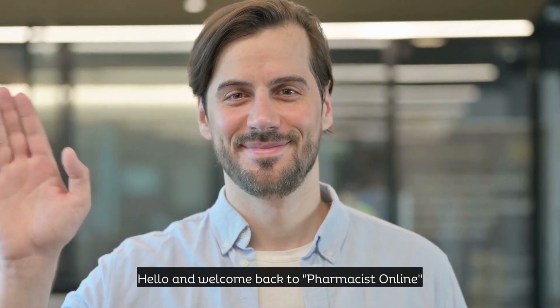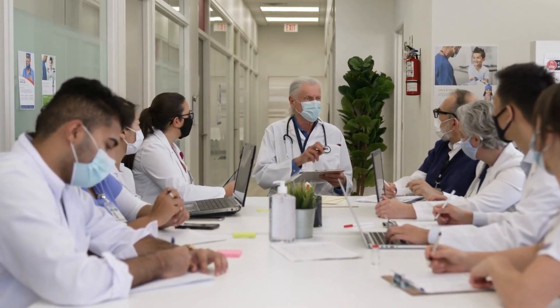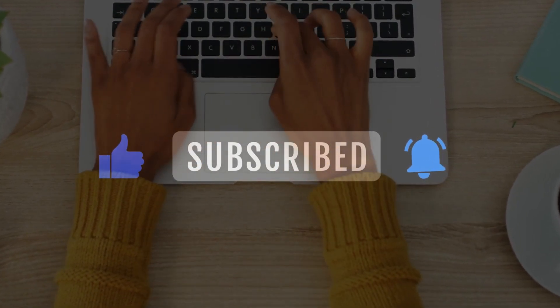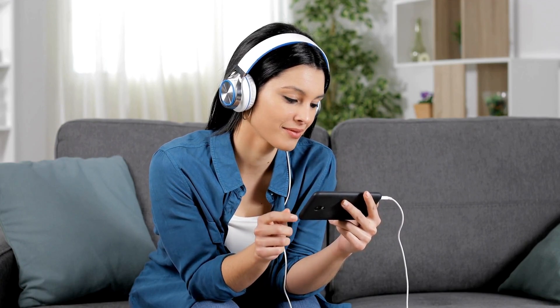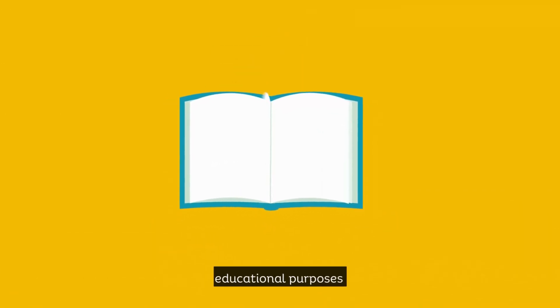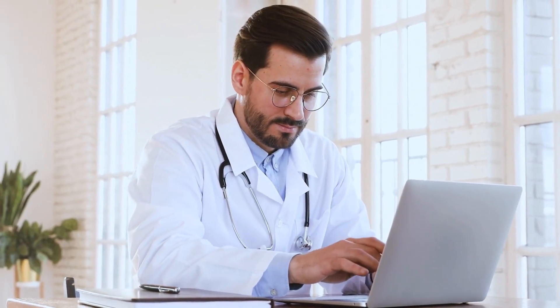Hello, and welcome back to Pharmacist Online, your one-stop platform for all things medical. Be sure to click the subscribe button and hit the notification bell so you don't miss out on our upcoming content. Remember, this video is for educational purposes only and not a substitute for professional medical advice.